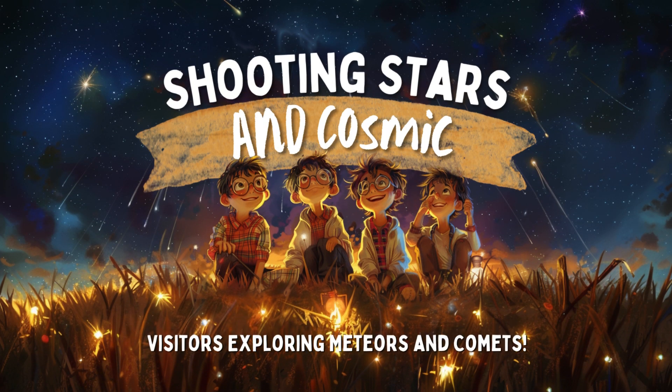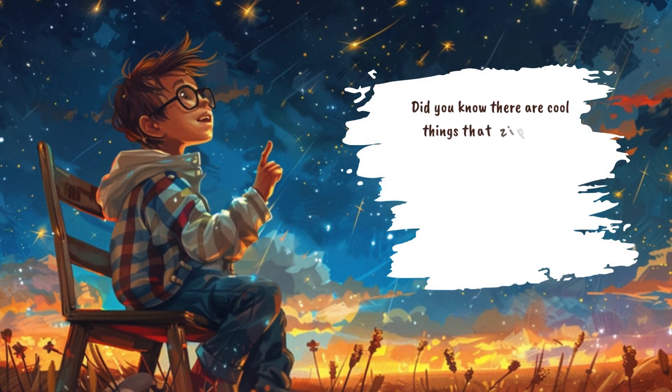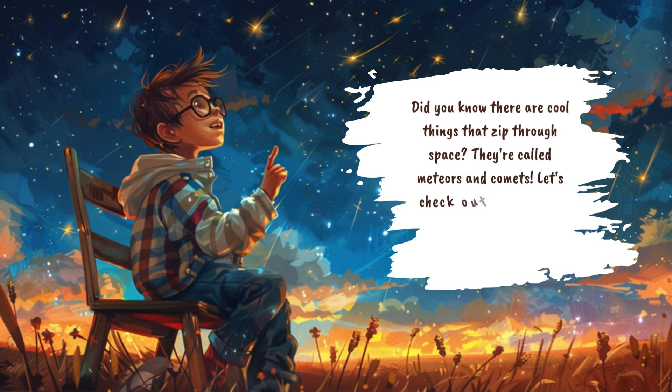Shooting Stars and Cosmic Visitors: Exploring Meteors and Comets. Did you know there are cool things that zip through space? They're called meteors and comets. Let's check out these awesome objects that come from really far away.